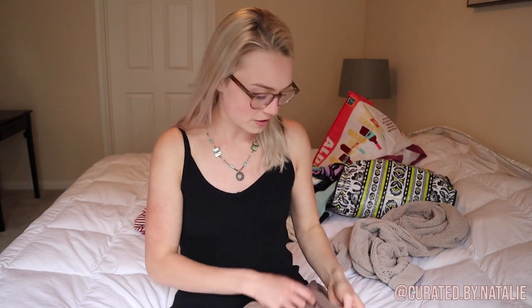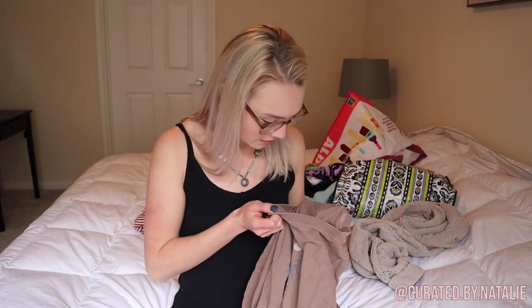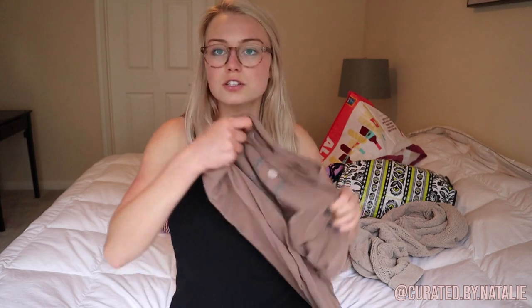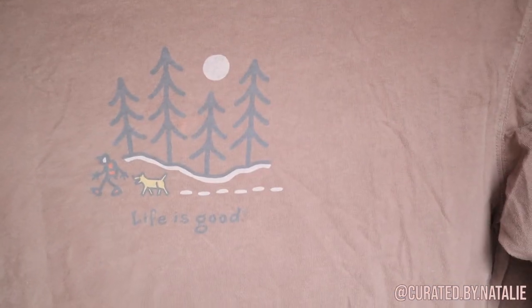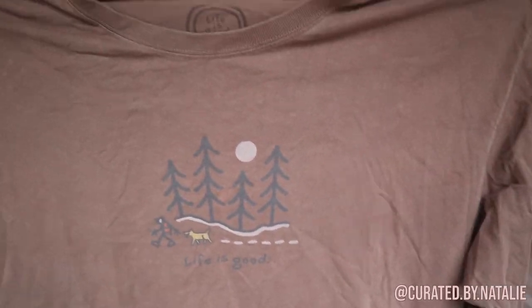Then I love Life is Good — my mom always wants me to grab it at the thrift store. This is a size large — Leanne, let me know if you're interested. It's a long sleeve Life is Good with a little guy walking his dog in the woods. Super cute.